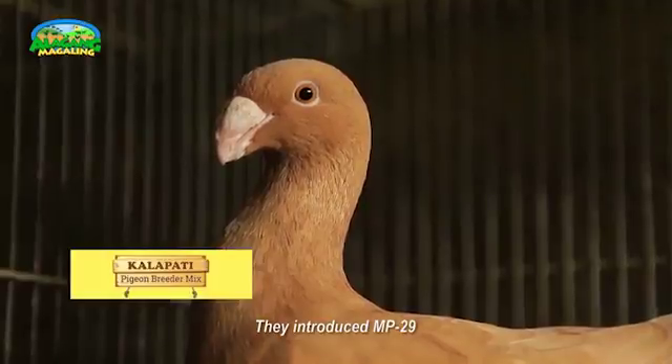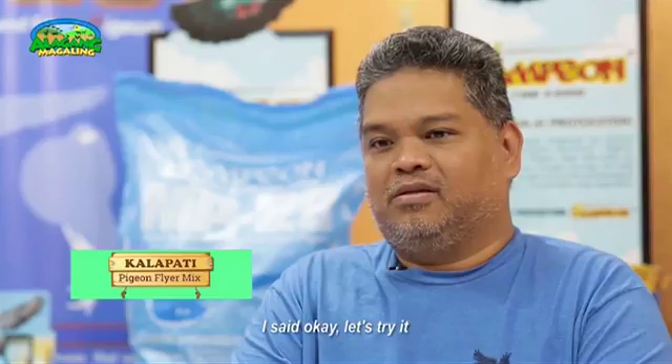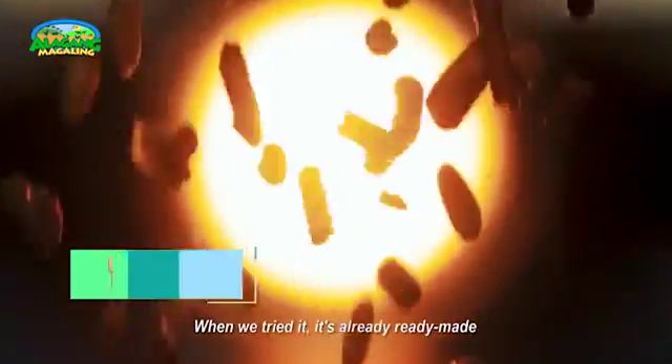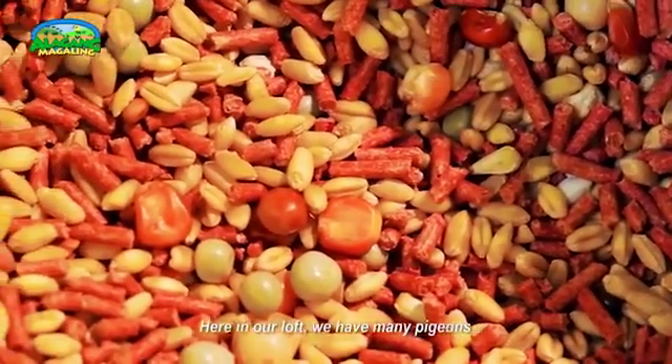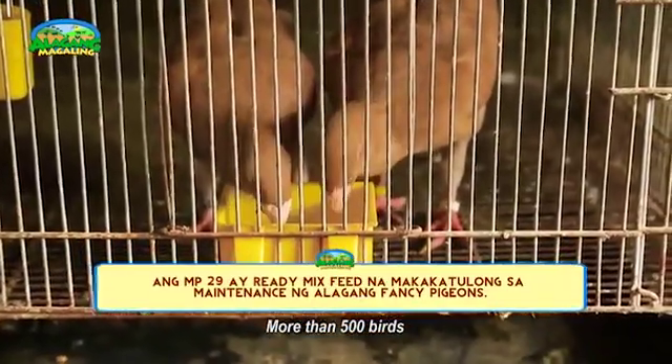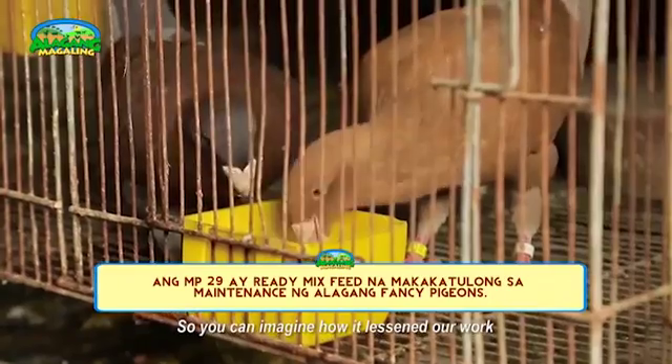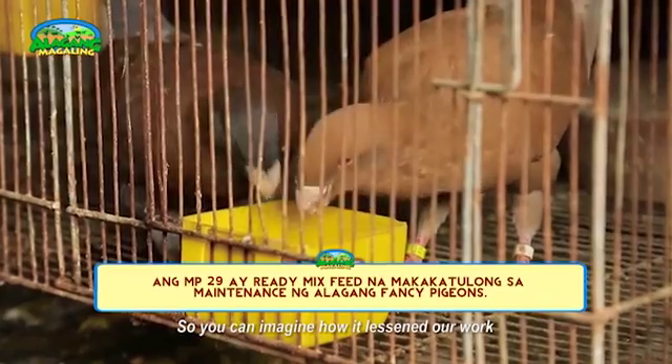Nung may tumawag sa akin, si Sir Mike, inintroduce daw nila yung MP29. So sabi ko, sige, subukan. Nung nasubukan naman namin, ready mix na siya. Tulad sa amin, marami kaming alaga — more than siguro 500 head. May imagine mo na lang yung trabahong natitipid namin.